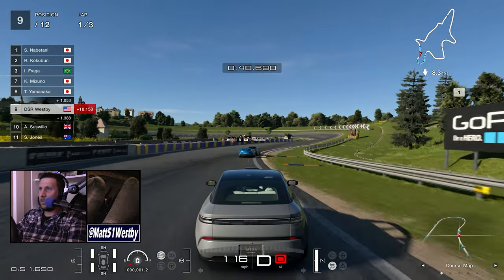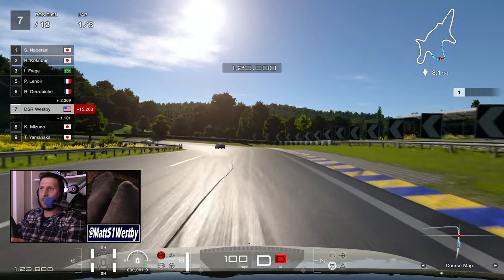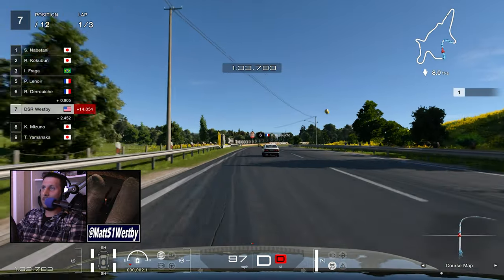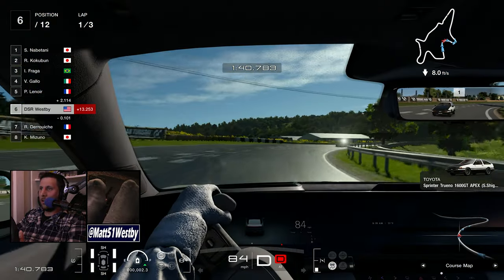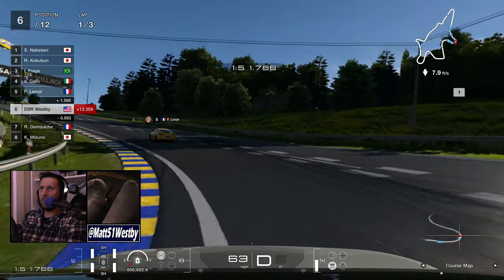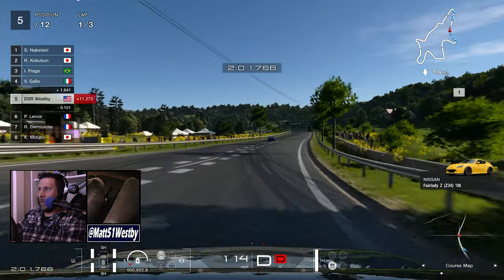I'm hoping that down the line we can do some engine swaps with this thing. It's kind of interesting being in a Japanese car on this course, considering the other Japanese cars around us are the Toyota AE86, Mitsubishi Evo 9, Nissan 370Z — and then we've got our electric little mobility car. It's actually performing quite well. It is an electric car and not meant to be a supercar, so you can feel the weight of the vehicle, but we're just kind of passing everybody like it's no big deal.